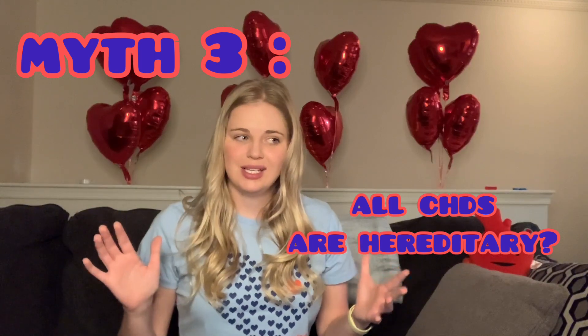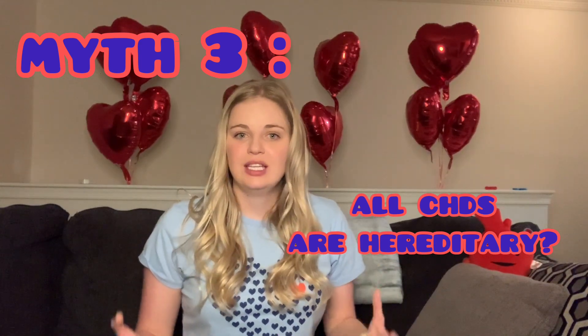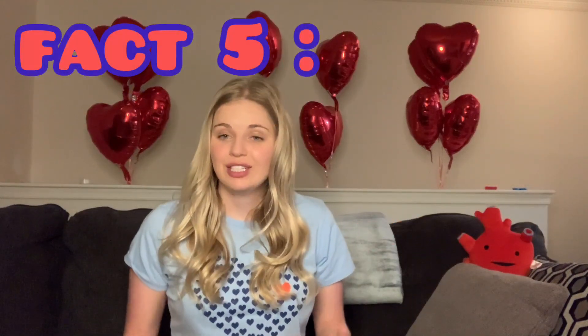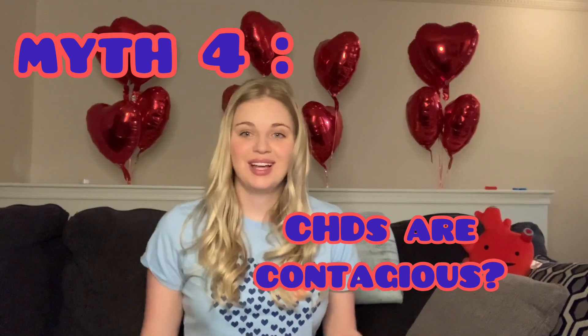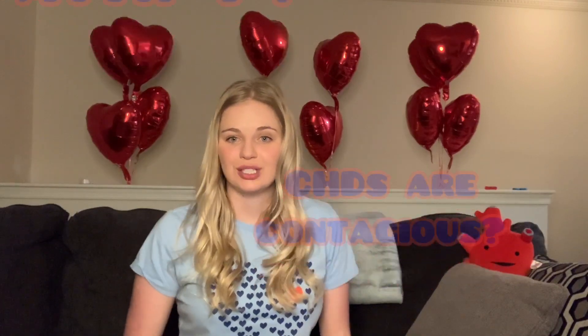Myth number three: all congenital heart defects are hereditary — also incorrect. They don't really know the cause of most CHDs; only about 15 to 20% are related to known genetic or hereditary conditions. That said, a CHD is about three times more likely if the mother herself has one. Myth number four: congenital heart defects are contagious — that is not at all true. It's not like the flu or an infectious disease; it's a structural malformation.